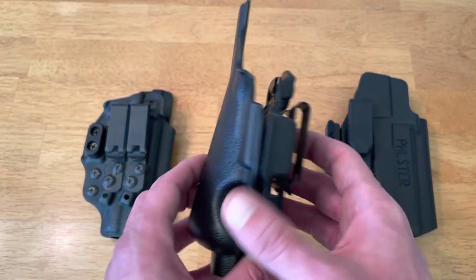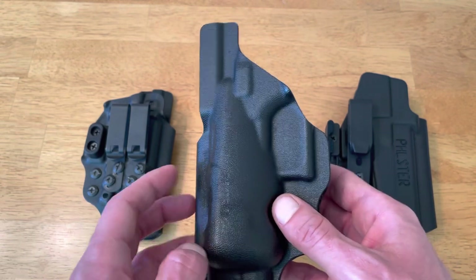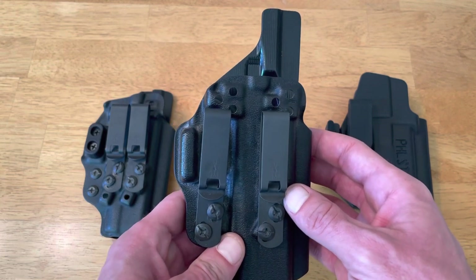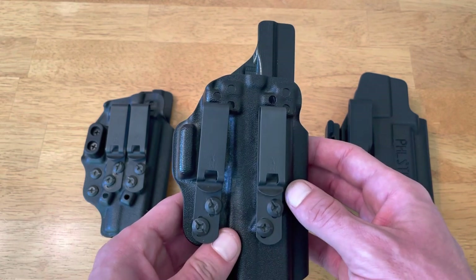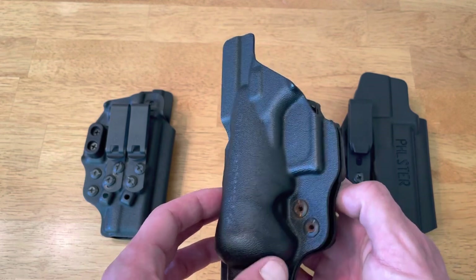Comfort-wise, this is probably the most comfortable appendix-style holster I've ever worn. It's built like a tank and should last close to a lifetime. So these are a few of the main reasons why Tentacor's Velo 4 is my favorite appendix-style holster.